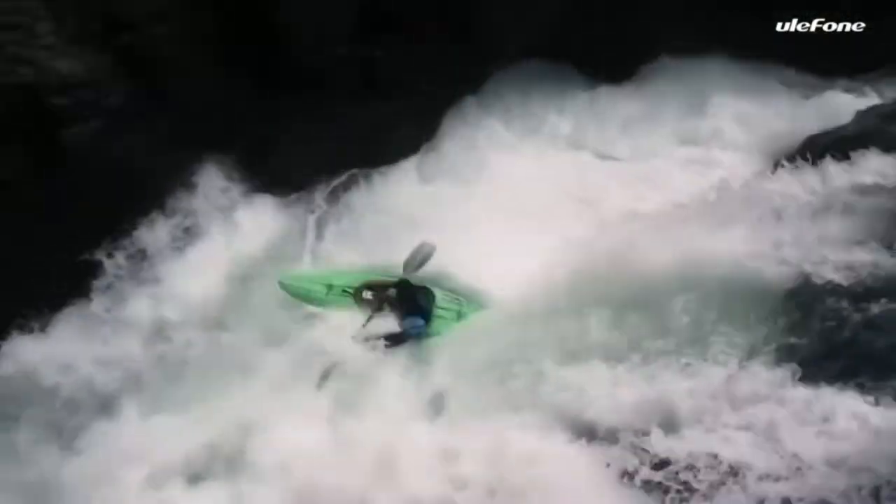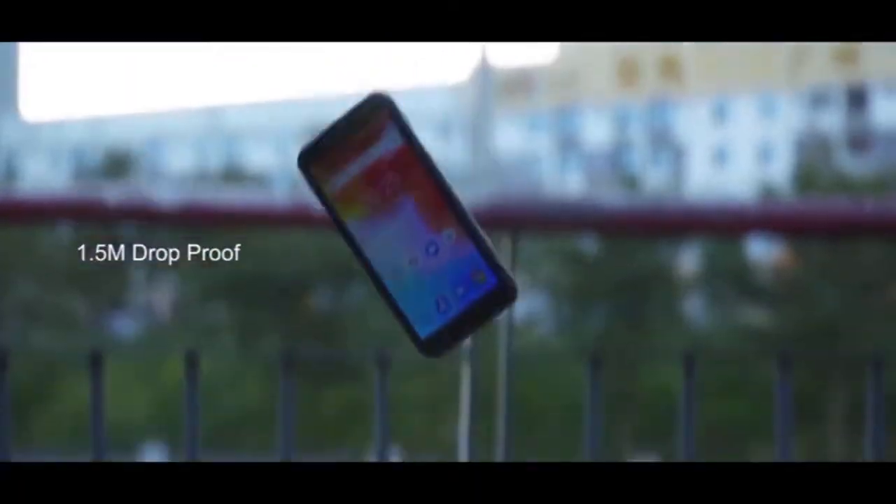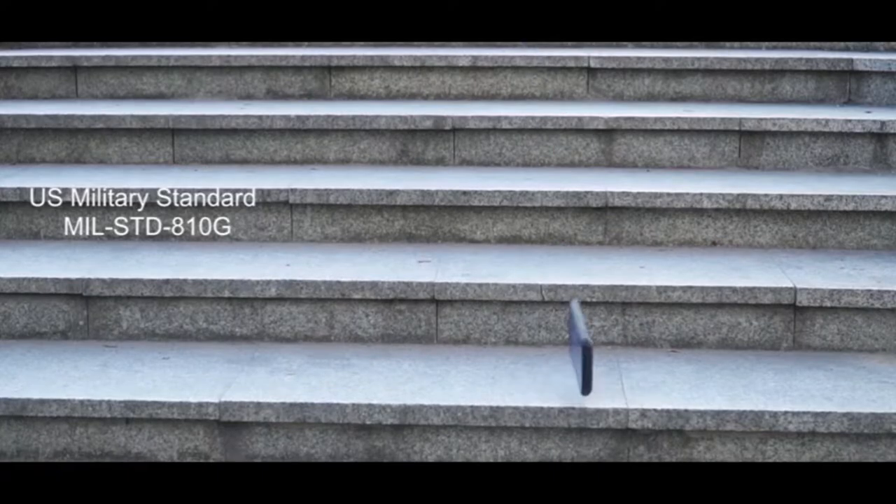There was a time when waterproof phones were ugly, unhandy, and less user-friendly devices. But times have changed and in the world of smartphones, they are now more elegant and dynamic.